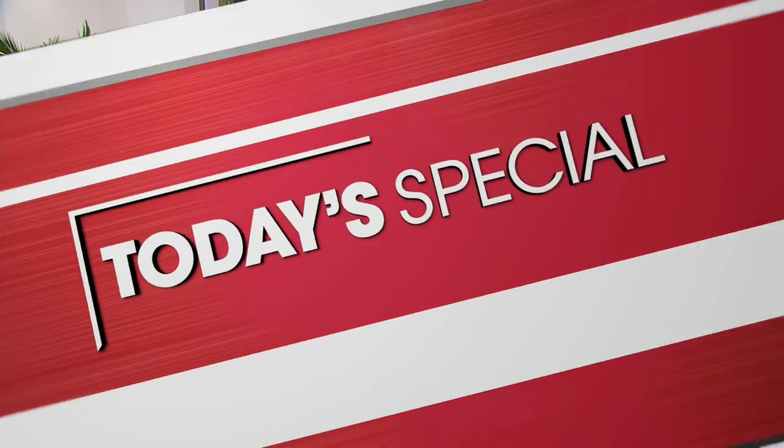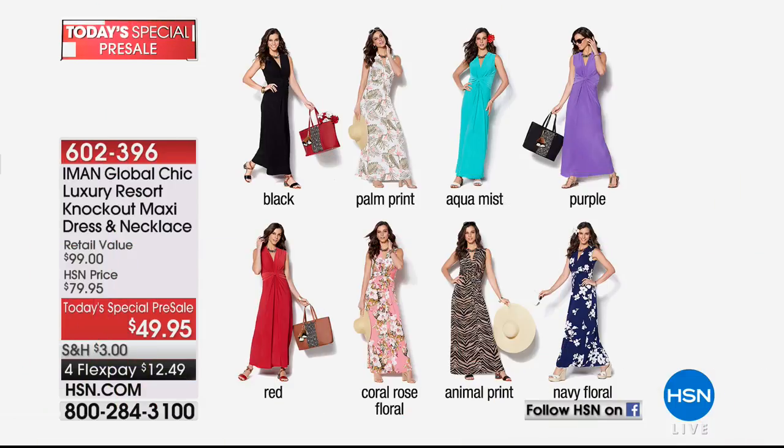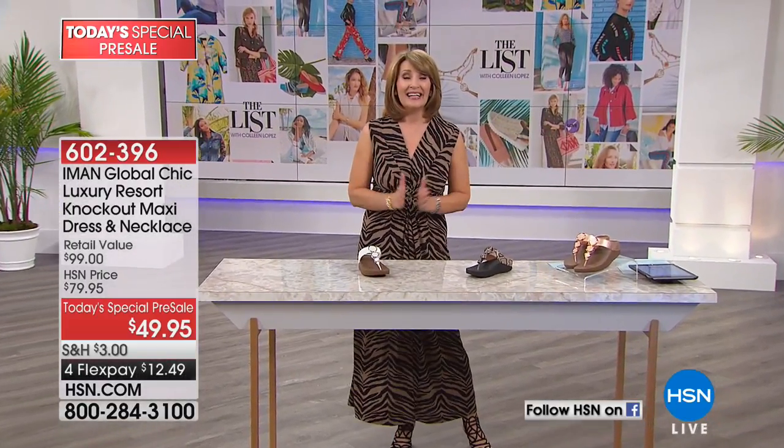By the way, the dress I'm wearing is Iman's Today special coming up on Sunday — we mentioned it at the top of the show and already almost 400 are gone. Don't wait, girls. Get your favorite now: black palm print, aqua mist, purple, red, coral rose floral, animal print, or the navy floral. Iman calls this her knockout maxi dress, and it is a knockout. You get a gorgeous necklace included. That's coming up for under $50.